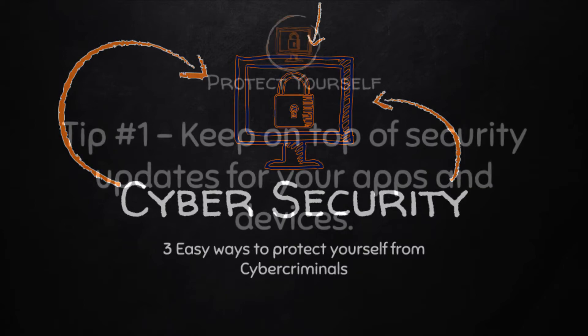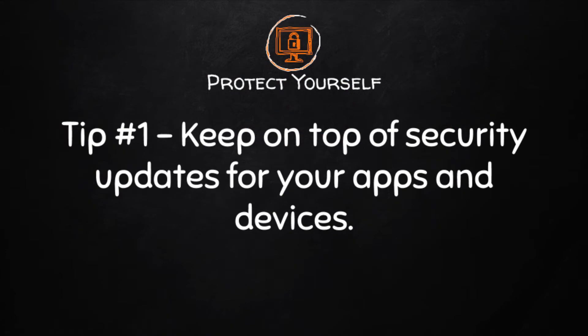Tip number one: keep on top of security updates for your apps and devices. Cybercriminals get money by taking over computers and mobiles to grab your account passwords or hold your access to the device for ransom. They get control by exploiting security weaknesses in the apps or device. Block this takeover by promptly installing security updates.